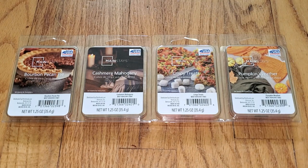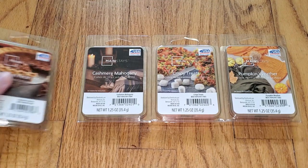If you've never seen my reviews before, I don't actually look at the scent notes until after I've done the review because I don't want to be swayed by what I think it should smell like. So we will start with Bourbon Pecan Pie.